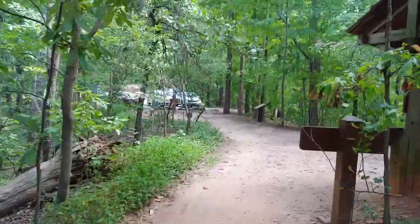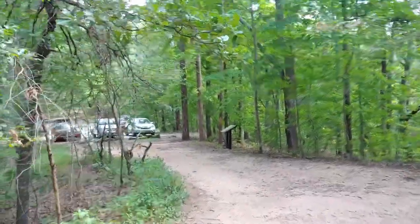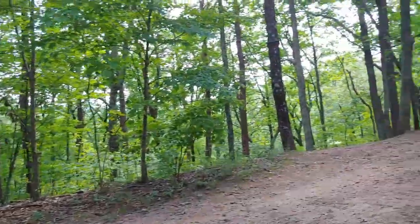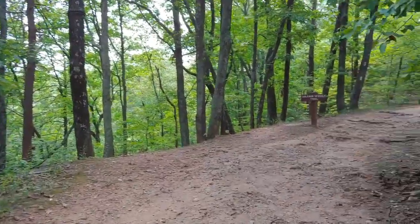All in all, this is an awesome hike, even on a hot day. And I would recommend it for anybody that wants to come out and get somewhere between 2.2 and 2.4 miles in.